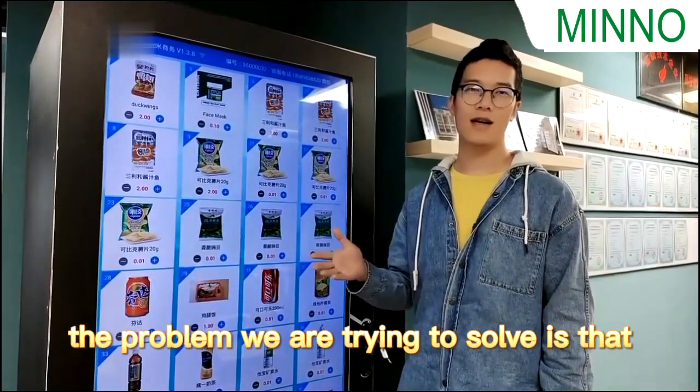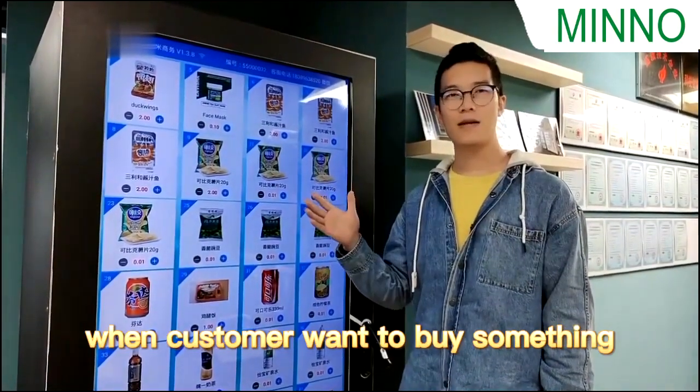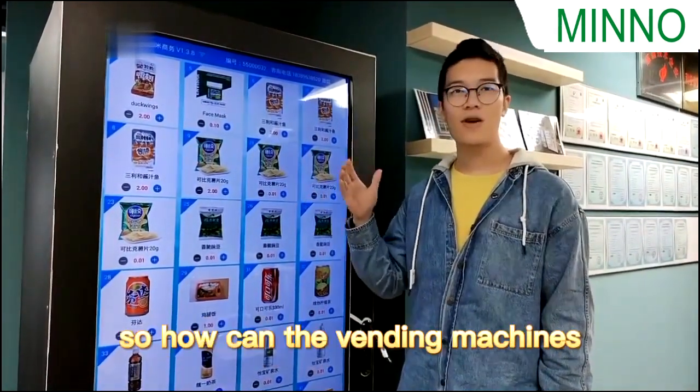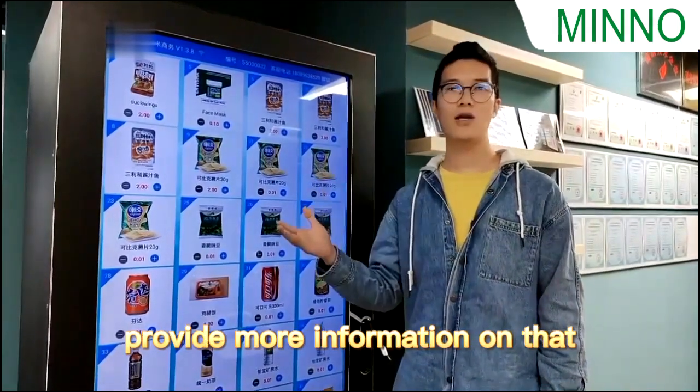The problem we are trying to solve is that when customers want to buy something, they always want to know more details before they make the payment. So how can the vending machine provide more information on that?